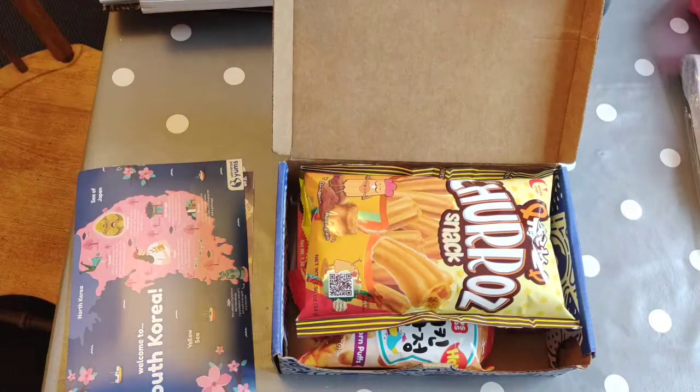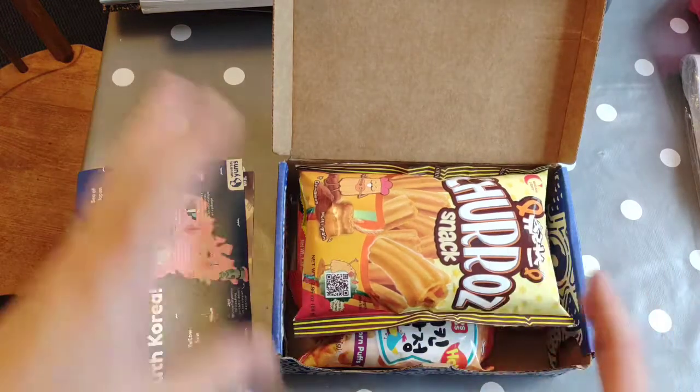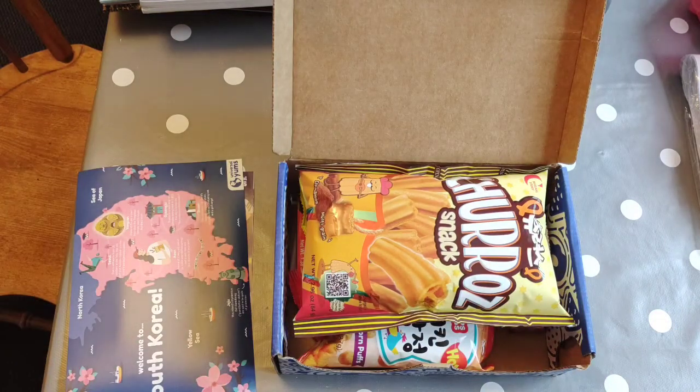The children know about the snack box and they're really excited. We're just going to have a few of the snacks while we do some of our educational bits this afternoon, and then we're going to make a Korean meal tonight.